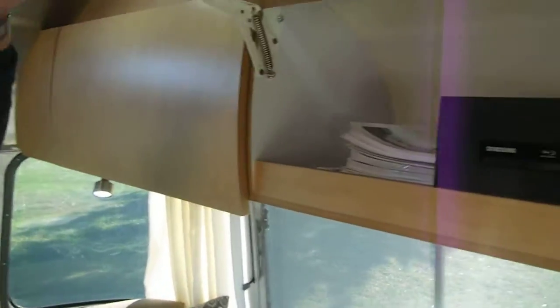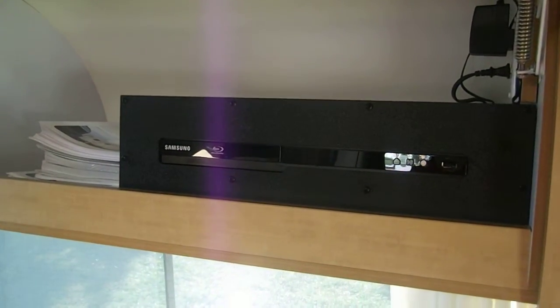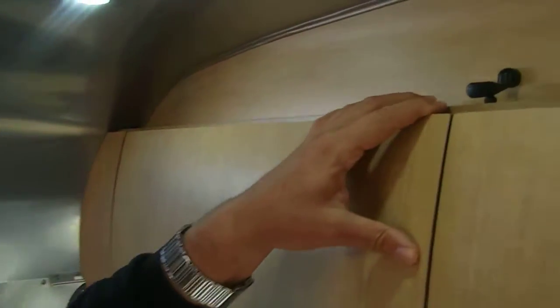Speaking of entertainment, we have a beautiful Samsung in here which allows you to do DVD and CD. There are also Bluetooth opportunities, and you have the ability to work with various satellite radio. This is actually the Bluetooth microphone, with the opportunity to use your smartphone to just dial in. If you accept a call, you can walk anywhere throughout the cabin and still maintain that call through the speaker system.